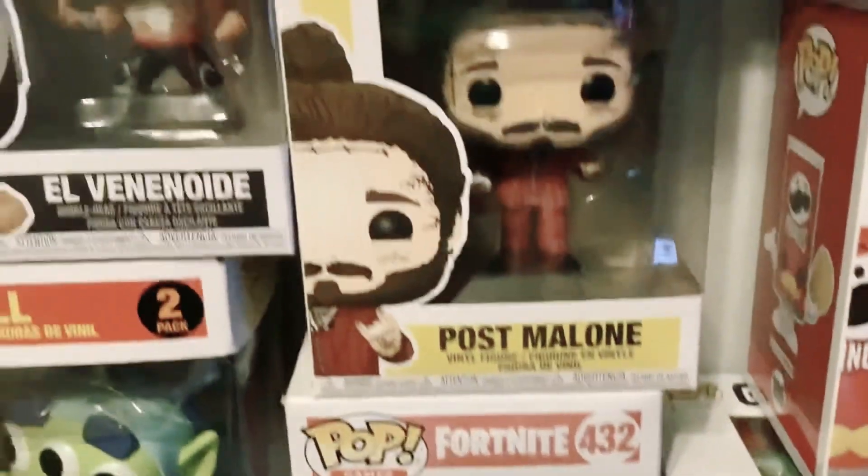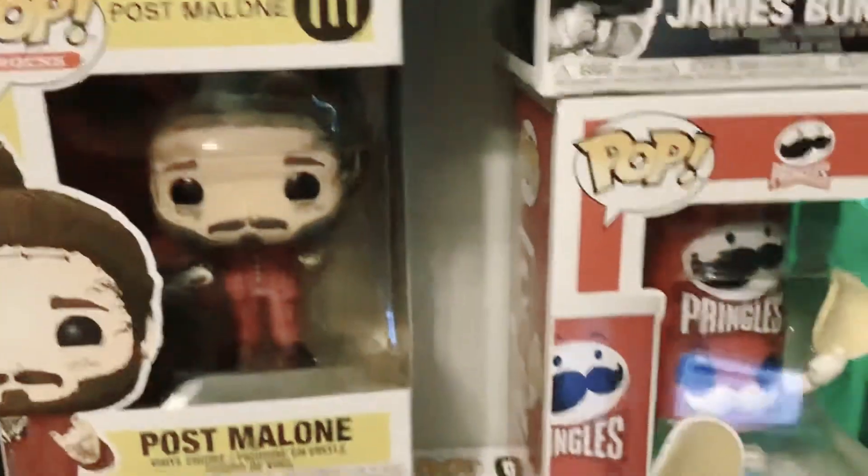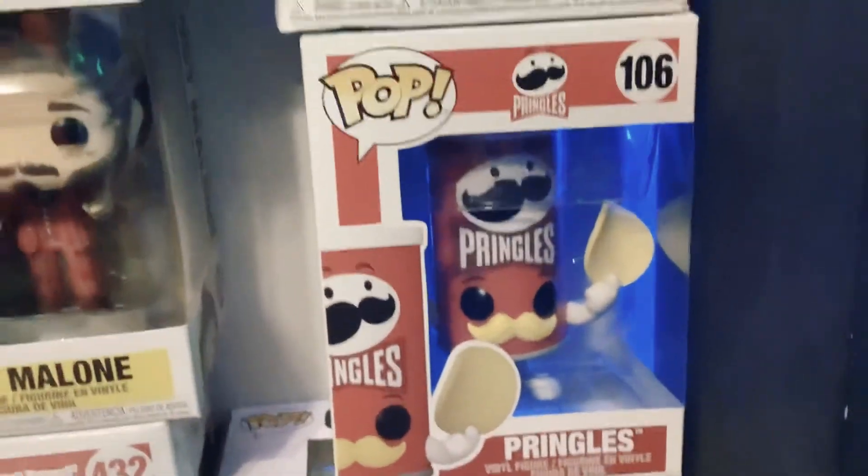Another cool one is Post Malone. He's a vinyl figure, he's from Rocks, and he's number 111. Another cool one is Pringles — he's number 106.